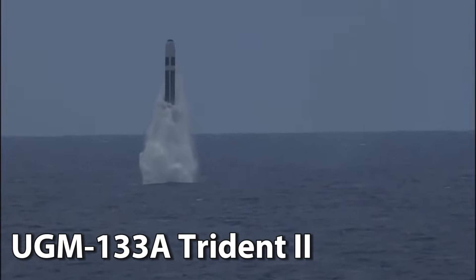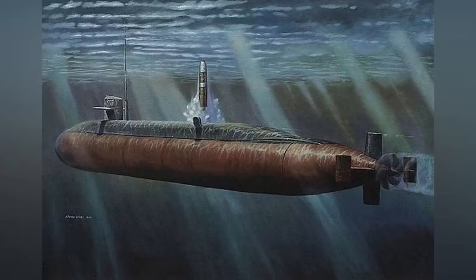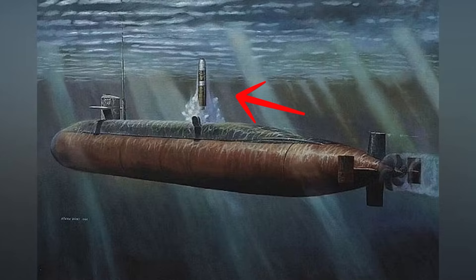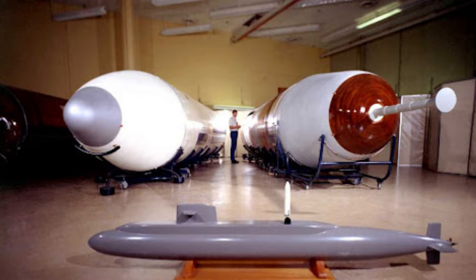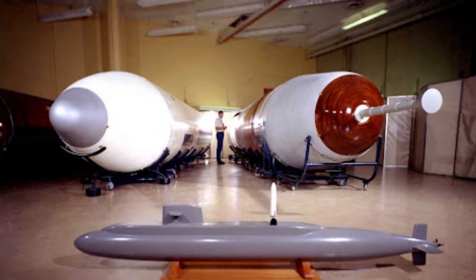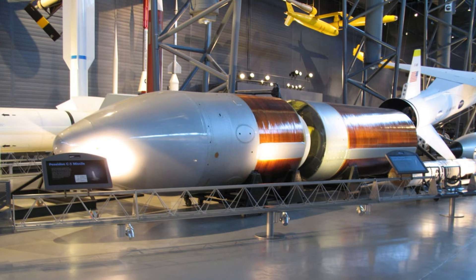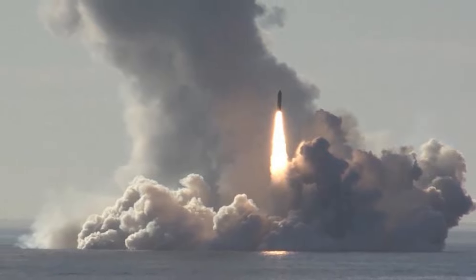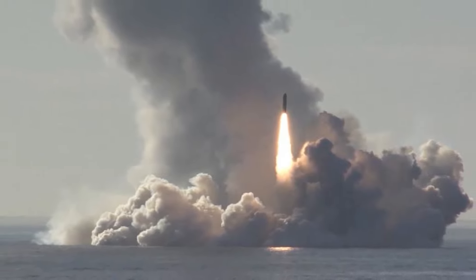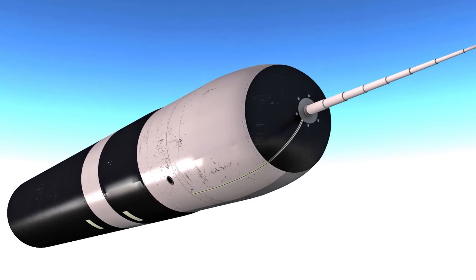Lockheed Martin's UGM-133A Trident II is a powerful submarine-launched ballistic missile. It was introduced in March 1990 and is a significant improvement over the Trident C4 with enhanced accuracy, payload, and range. The Trident II is a crucial component of the U.S. nuclear triad and is highly versatile, with payload flexibility that allows it to excel in various roles under treaties like New START.